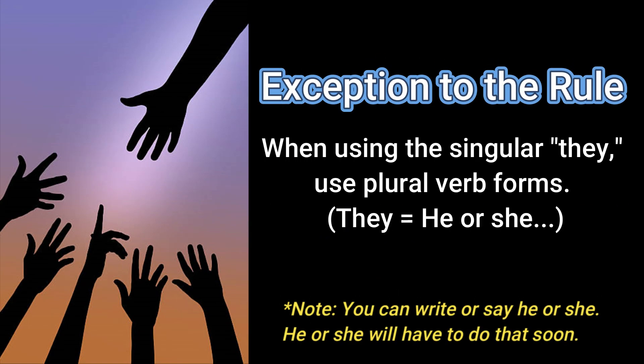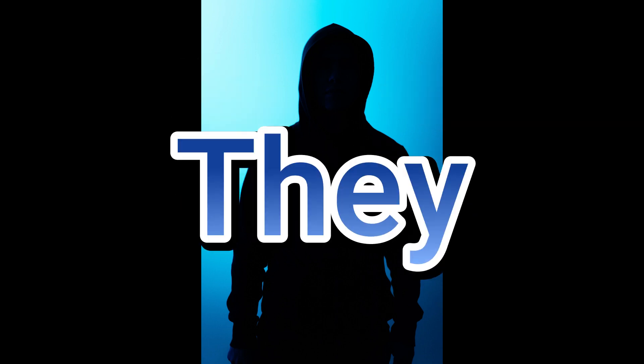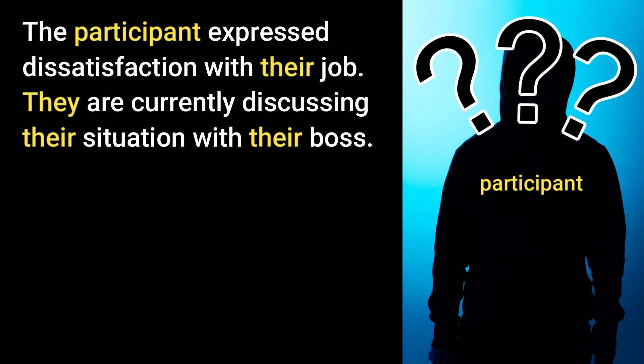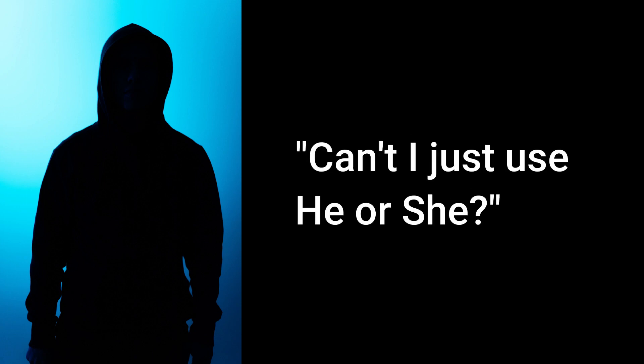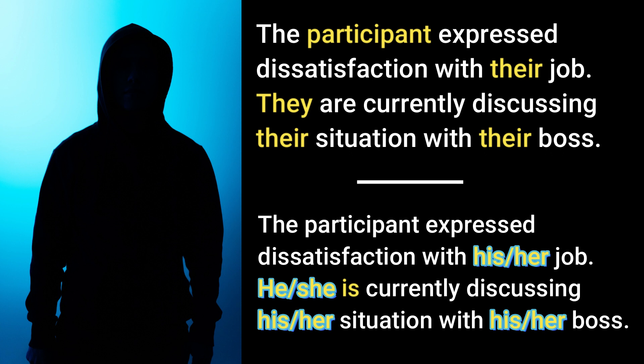There is an exception. When using the singular they, use plural forms. If you don't know if it's a he or she, or if you don't want to say he or she, you can use they. For example, 'The participant expressed dissatisfaction with their job. They are currently discussing their situation with their boss.' As you can see, you don't know what the gender is. This is also the rule for people using non-binary pronouns — they, them, and their. Yes, you could say 'the participant expressed dissatisfaction with his or her job. He or she is currently discussing his or her situation with his or her boss.'